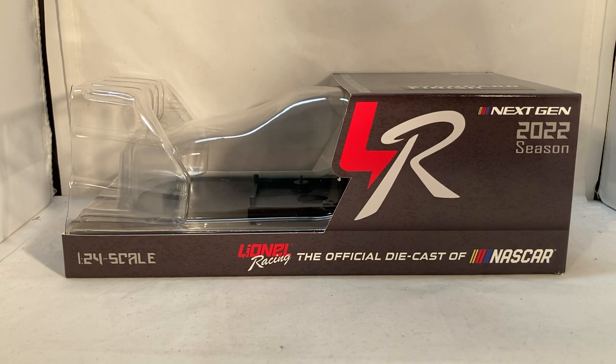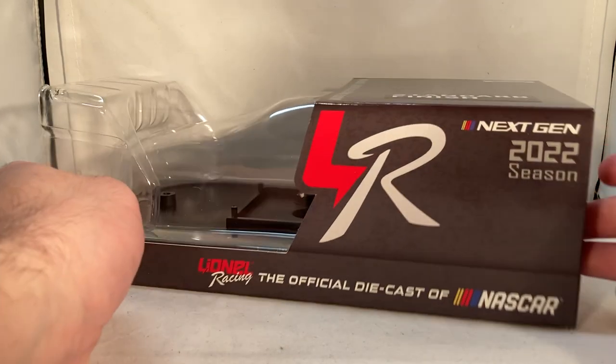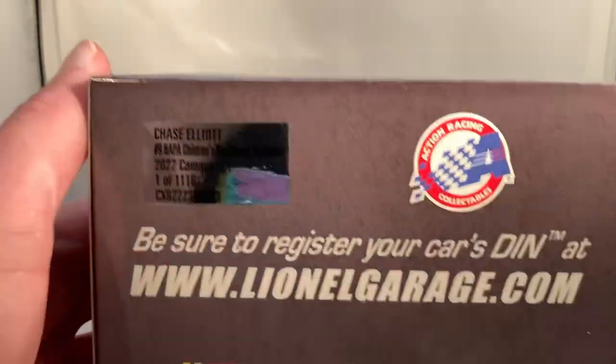Hello and welcome to another Bushwhacker review. Today we are going to be taking a look at Chase Elliott's NAPA Auto Parts Children's Healthcare of Atlanta Chevy from 2022. Let's always take a quick look at the box — once again generic, crappy next-gen box, nothing to take a look at there. Made a total of 1,116 of these things.